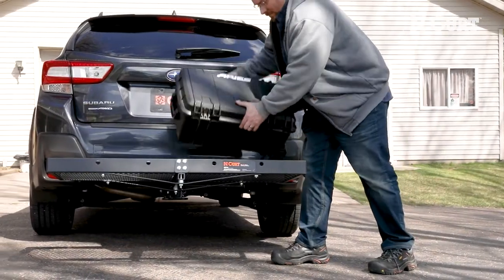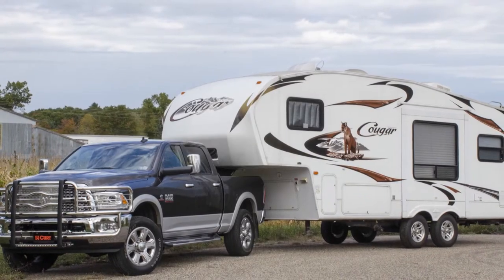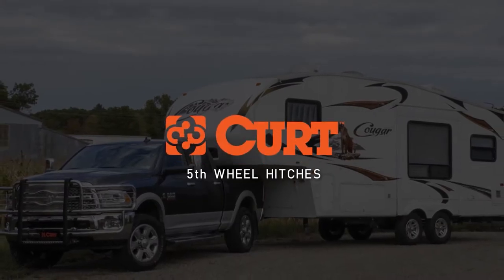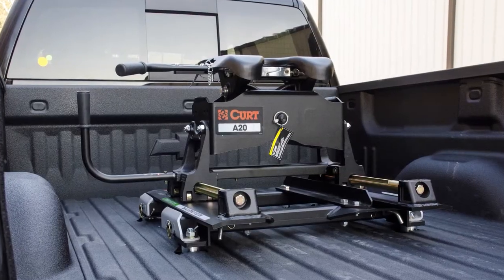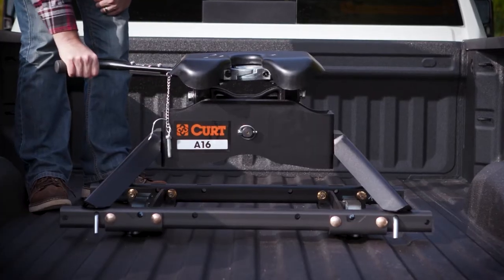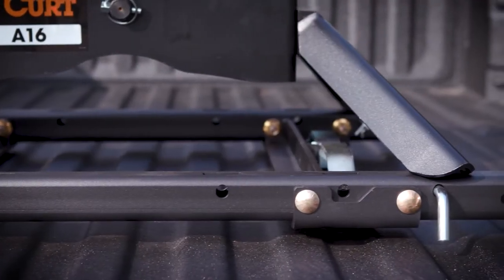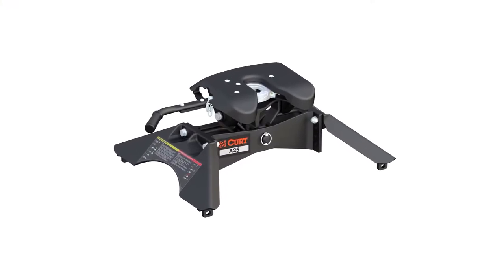This is just a sampling of Curt's extensive lineup of cargo management products. Another popular category of products is Curt fifth wheel hitches. The Curt fifth wheel lines offer a range of weight capacities, mounting options and more OEM puck system products than anyone else in the market. Each fifth wheel fits into one of three categories based on features, design and quality.